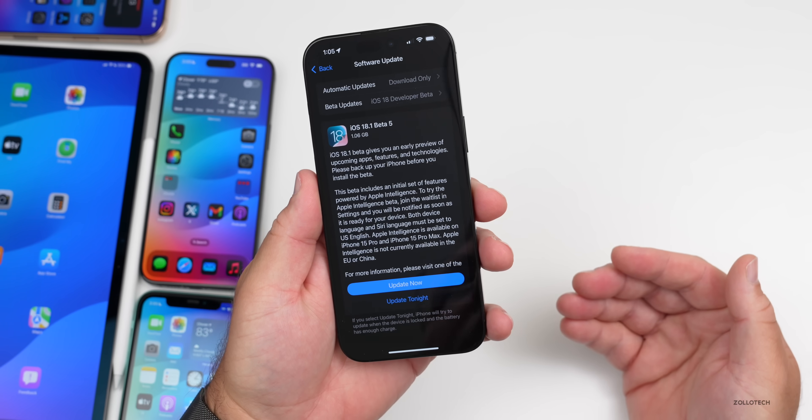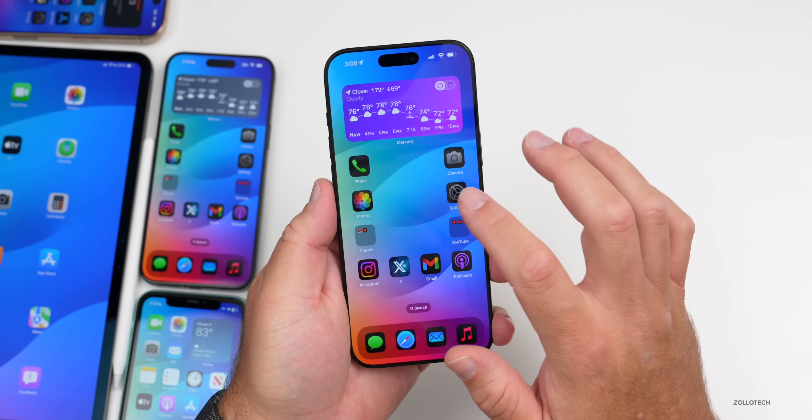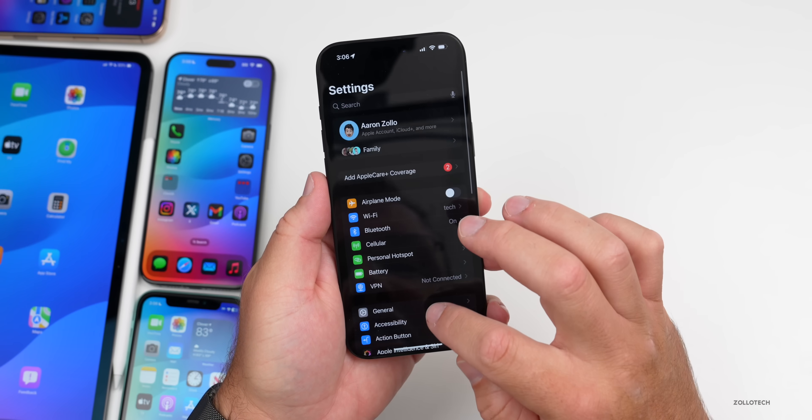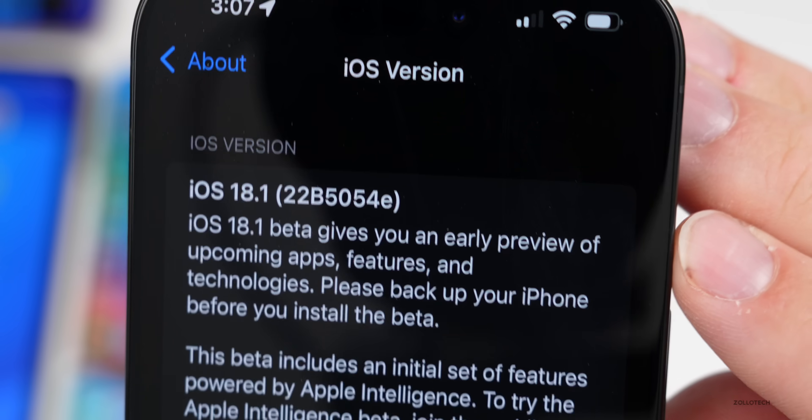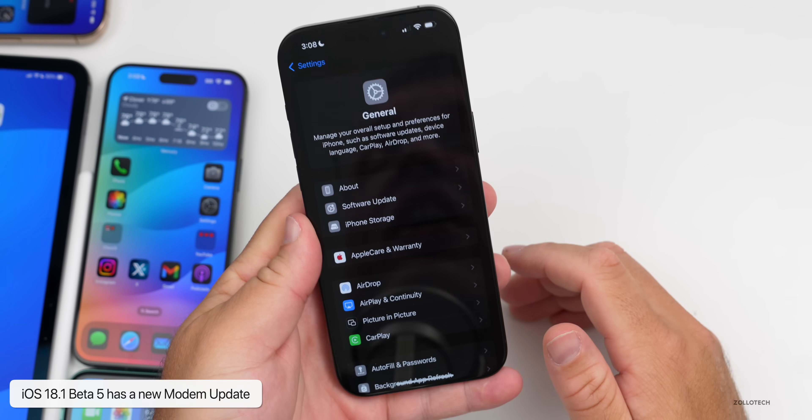Let's take a look at the build number and talk about what's new. Going to Settings, then General, then About — the build number is 22B5054e. In this particular update we actually do have new features and changes.